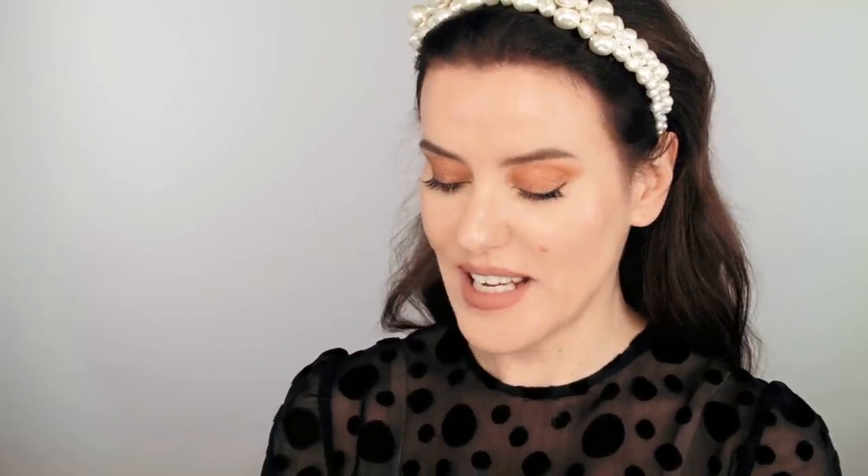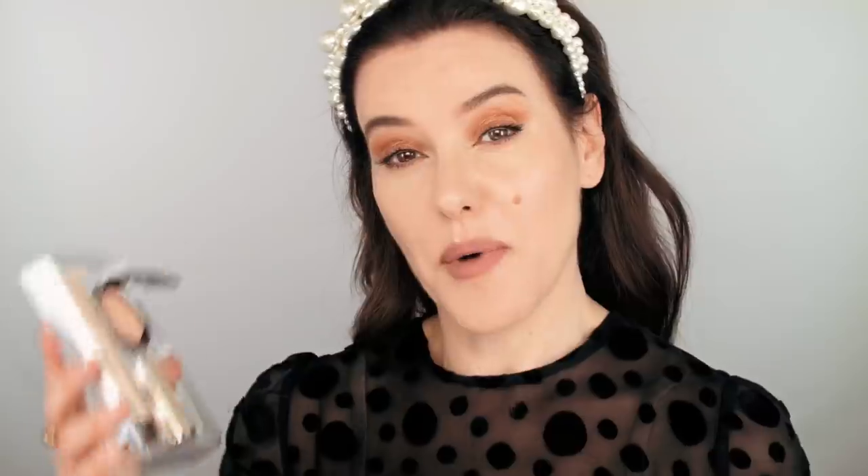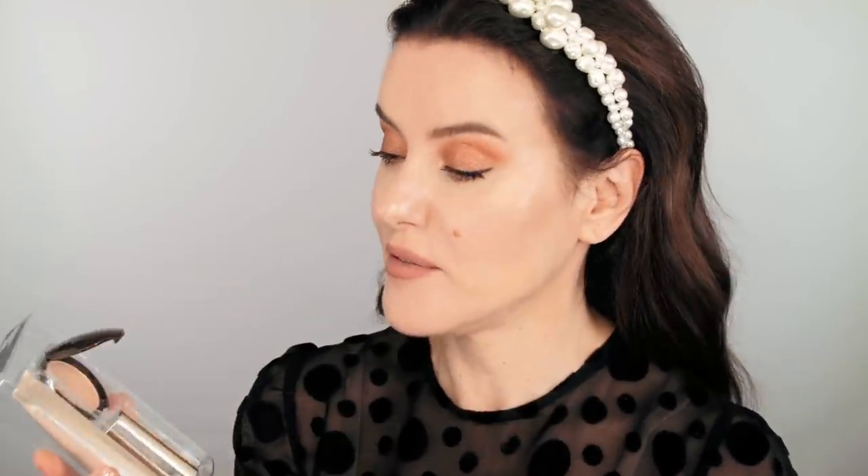The next makeup gift I'm suggesting is the Benefit Hula Mini, in a little hanging decoration. It's the classic Hula in a travel size — really, really great gift. The next gift is by Becca — the Glow to Glow Gift Set. It has the primer, the Champagne Pop Pressed Highlighter, and a plum shade lipstick. A really nice gift for complexion lovers. Nice to have a small size of the highlighter. My only gripe is that it comes in a plastic box, but what's inside is really good.